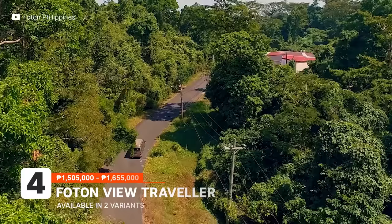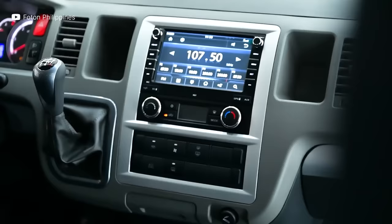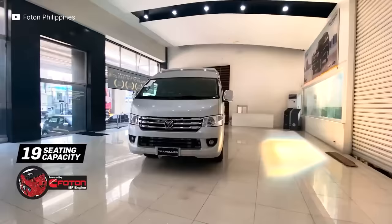If space, seating capacity, and affordability are at the top of your priority list, then the Foton View Traveler XL should be on yours. It's powered by the same 2.8-liter turbo diesel Cummins engine found in the standard vehicle, but with increased output to handle the extra weight of the roof and the increased wheelbase. It can only be had with a five-speed manual transmission but can seat up to 19 passengers.